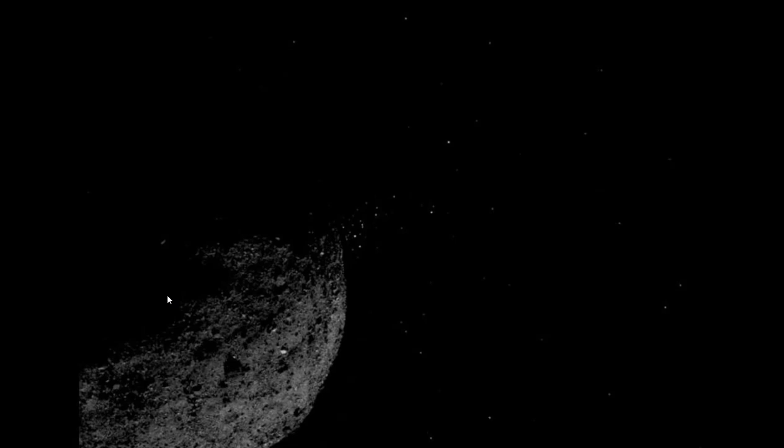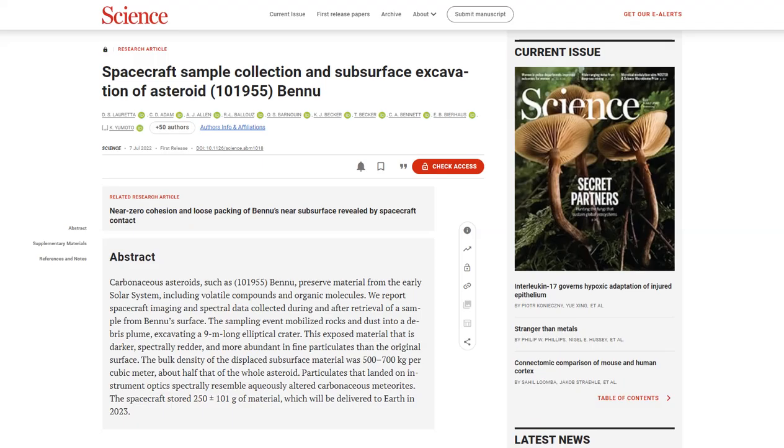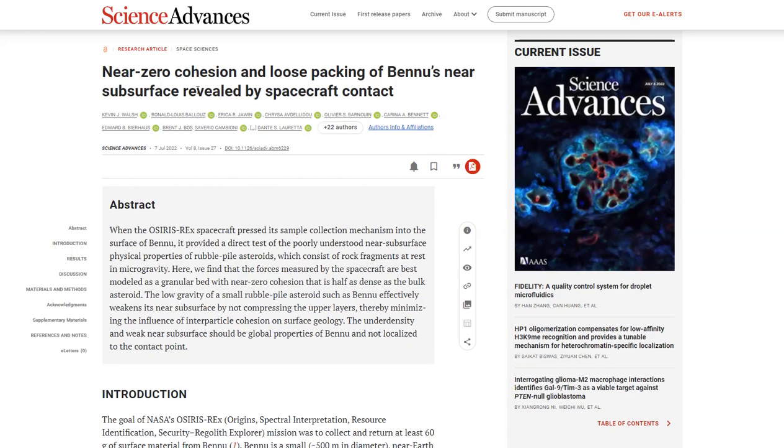The OSIRIS-REx mission was recently extended, and after the spacecraft drops off its cargo at Earth next year, it will head to another asteroid — Apophis — another high-risk asteroid, which it will visit in 2029. The relevant papers are the July 7, 2022 release of "Spacecraft Sample Collection and Subsurface Excavation of Asteroid Bennu" and "Near-Zero Cohesion and Loose Packing of Bennu's Near-Surface Revealed by Spacecraft Contact," also released on July 7.